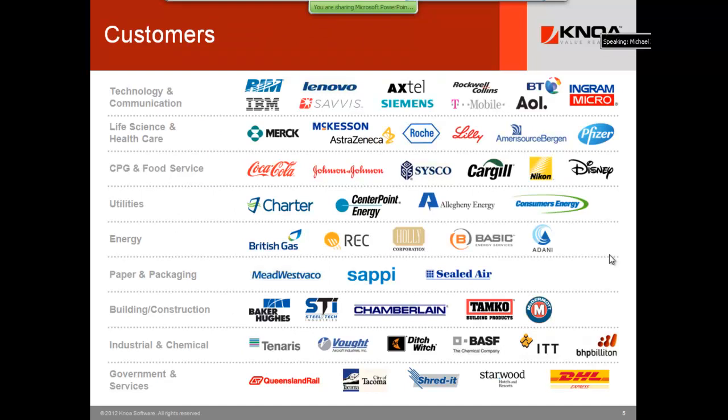Our customers are name-brand accounts from all over the world, typically the largest accounts. The ROI gets larger as you have more seats. We have one pharmaceutical now in production with 70,000 seats. We have customers that told me in the past month they will save just under $10 million this year in operational benefits based upon the data and componentry that our software provides.